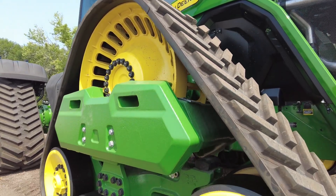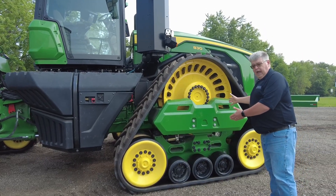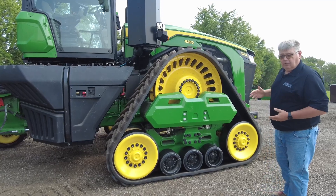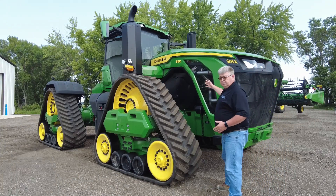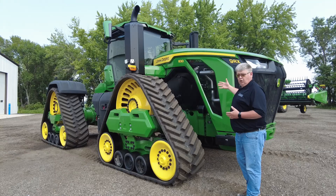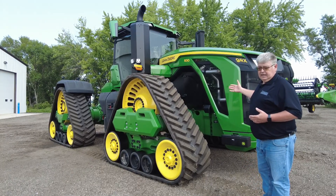A new look on our 9RX tractor — part of our ballasting package, combined front to back, again 84,000 pounds. Another highlight to point out with the 9RX tractors is the serviceability from the ground around the entire unit, with it being opened up and very user friendly and accessible.